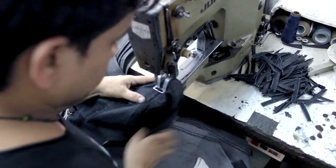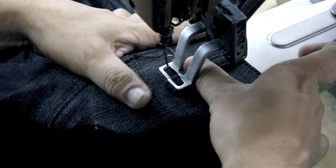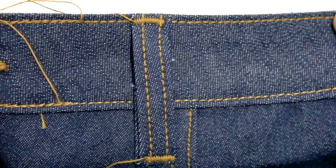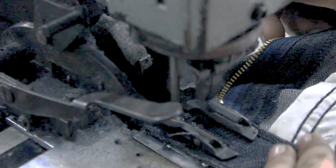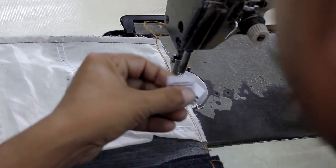The cut belt loops are then taken to the sewing table where they are placed and secured. Finally, jeans reach the last stages of the sewing process where the buttonholes are made and labels are placed on them.